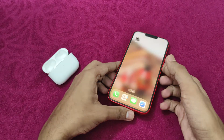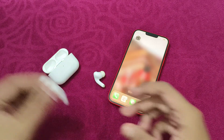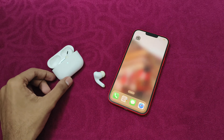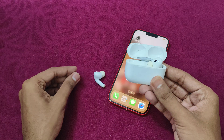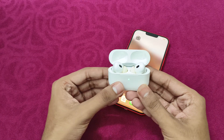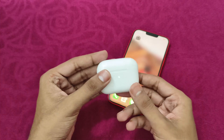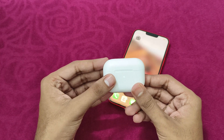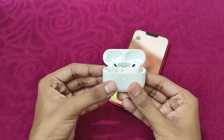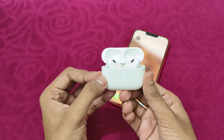Even after doing this, if you're still unable to find a solution, another thing you can try is simply resetting the AirPods. Most of the time a simple reset will help you fix this issue. First, place both AirPods in the charging case and close the lid. Wait for at least 30 seconds. After that, open the lid, then press the setup button for at least 15 seconds to reset it.